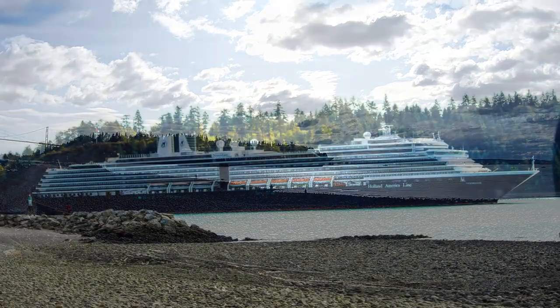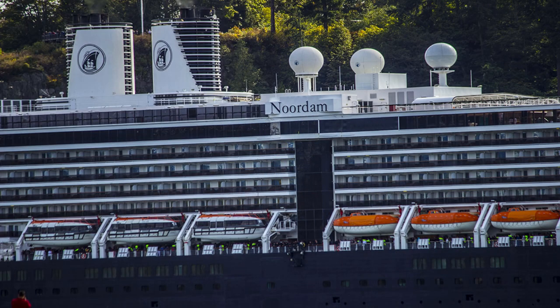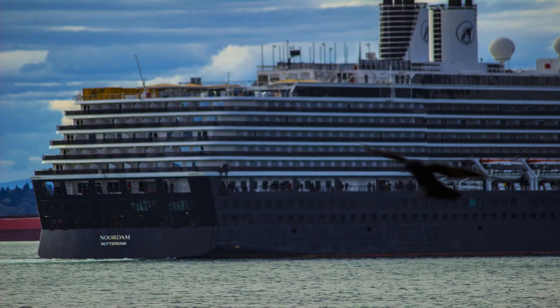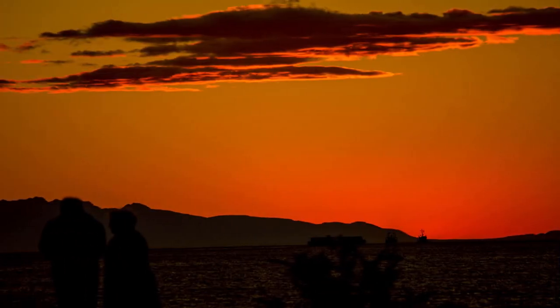There was a big ship going out — huge, about five or six stories tall. You can see a little fishing boat in front of it for scale. This thing was massive. Beautiful sunset that night.